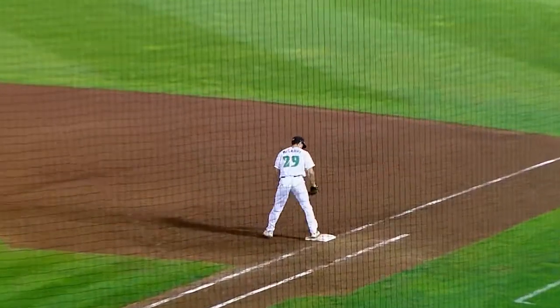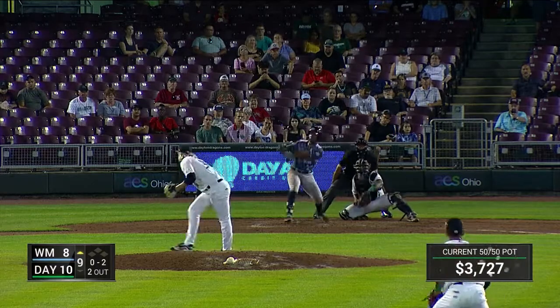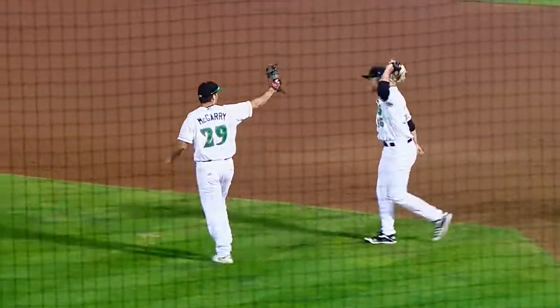Lined right, caught by the first baseman. McGarry to the bag — double play. And the pitch to Perez on the way. Ground ball right side, John McGarry there has it. He will flip to Geisel and put this one in the win column. How about that?